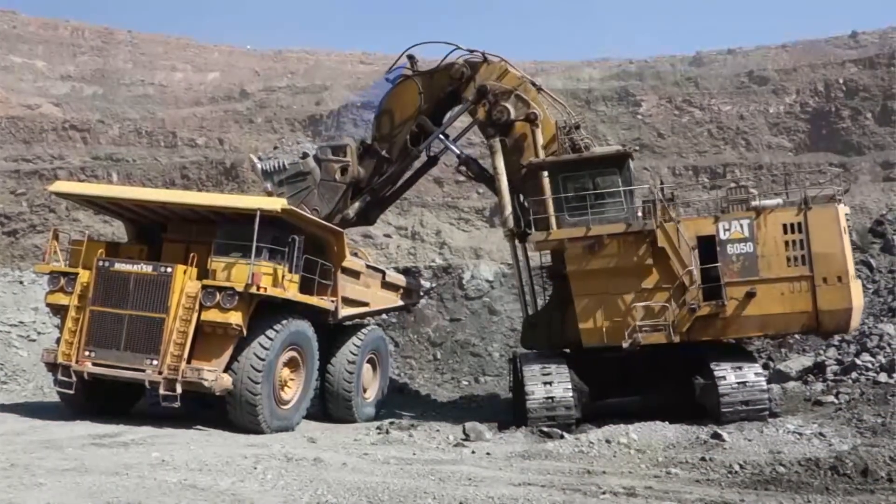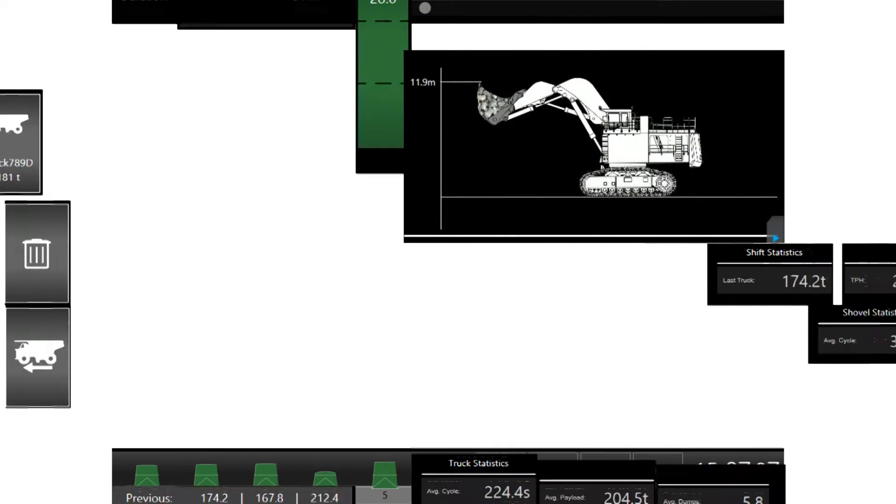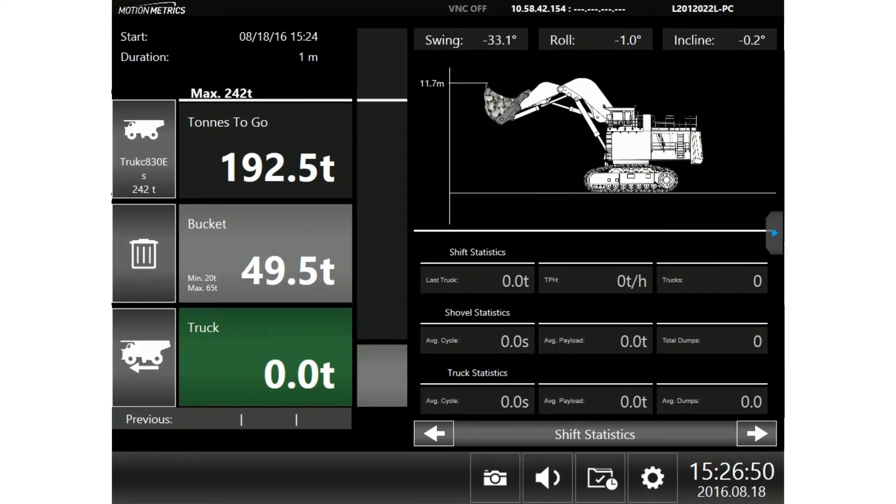On hydraulic shovels, Shovel Metrics accurately weighs each bucket's payload, allowing the shovel operator to optimize each truckload and the mine to maximize productivity.